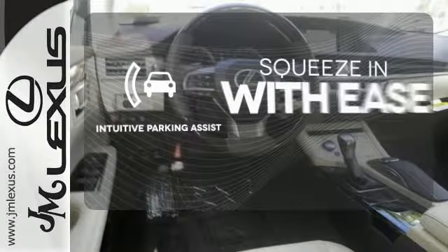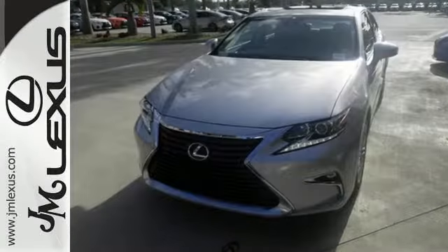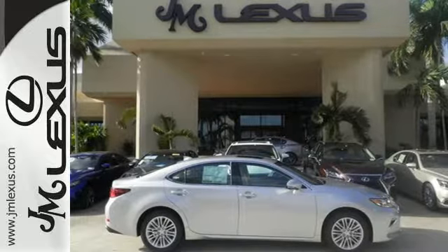Intuitive Parking Assist lets you squeeze into those tight spots with ease. This ES350 is ready to satisfy your driving desires. Make it yours today.